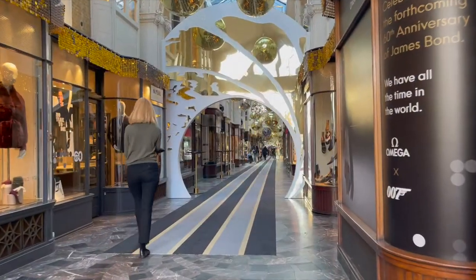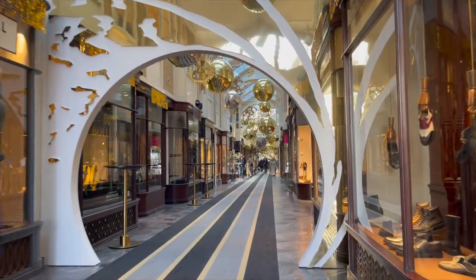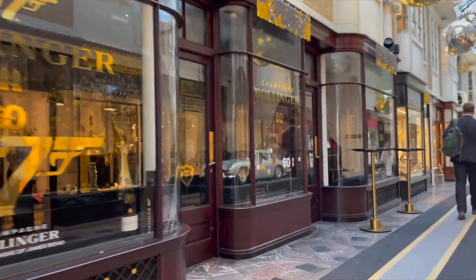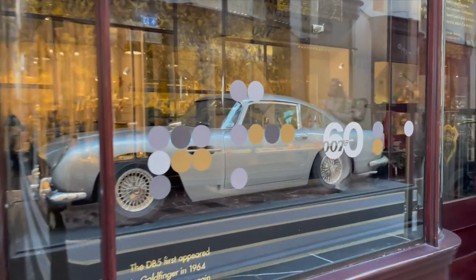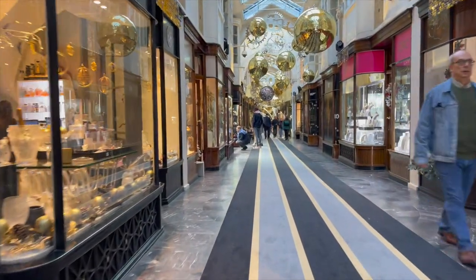I'm also going to give you a quick run through the arcade to show you some of the new bits and pieces they've got on display — some of the decoration that is now being installed to celebrate this 60th anniversary of Bond, which is coming up next year. As you can see it is a little bit quieter than it was last night, but you've still got all of the decorations up and the Bollinger bar with that scale DB5. They've put these Dr. No-inspired dots along the length of the arcade celebrating the 60th anniversary — it's a great touch.